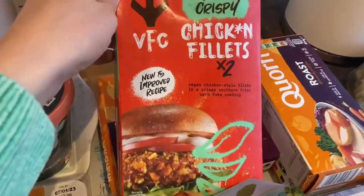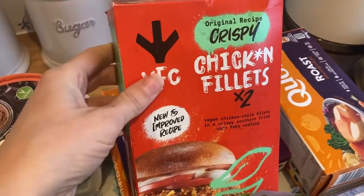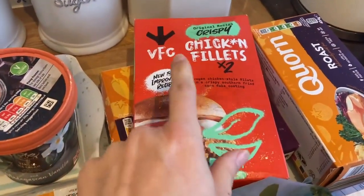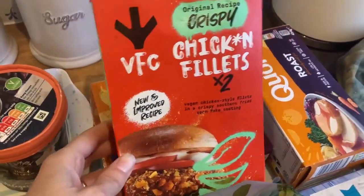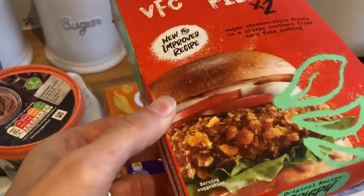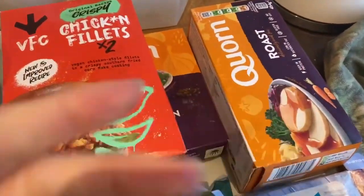I also wanted to show these from Sainsbury's. I've downloaded an app called Green Gym which gives cashback and cheap deals. Because I just joined, I had a pound bonus so instead of £3.50, this actually cost me about 50p or a pound. They're vegan chicken fillets, sort of like a KFC-style thing, so I'm quite excited to try those this week.